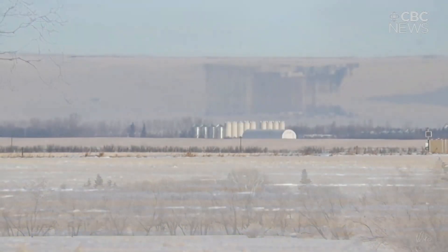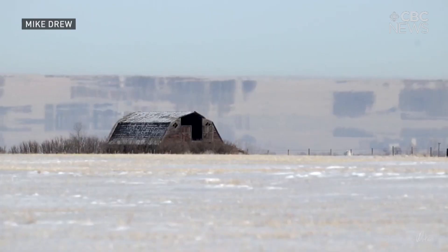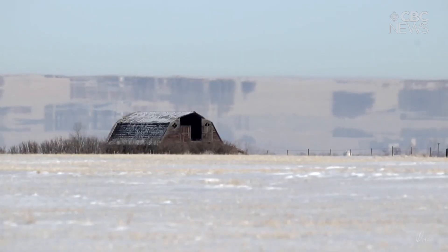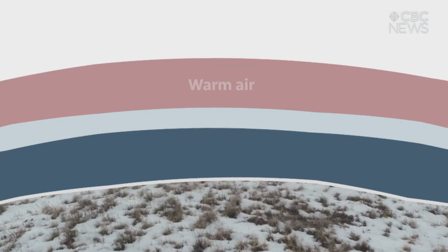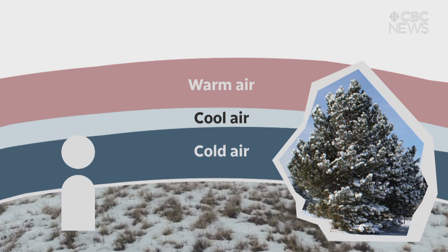Number two will make you scratch your head. It's Fata Morgana. This type of mirage makes faraway objects look inverted or even upside down. It's caused by warm air — from chinook winds, for instance — interacting with cold winter air.